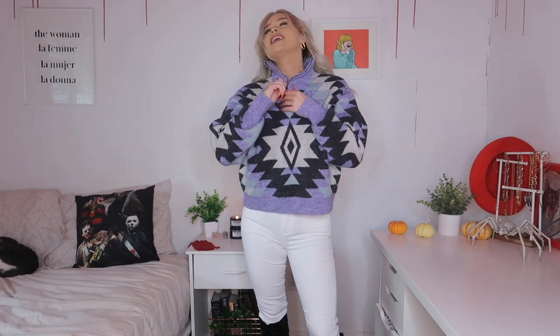Next up — western vibes are so in right now. This is the Desert Nights half-zip sweater in lavender, size large. It is so comfortable and soft with a fuzzy knit material, and it has a half zip so you could make it a turtleneck if you want. The sleeves have a slight balloon effect with a nice oversized feel and tight rib sleeves around the wrist. I was really inspired by the geometric style print — it feels western chic casual.